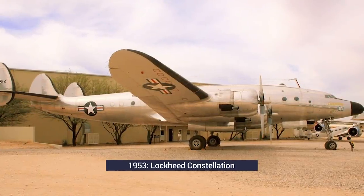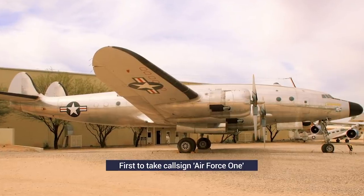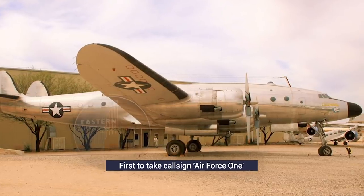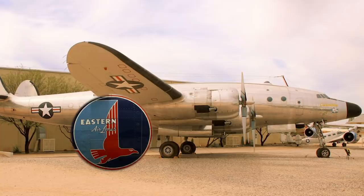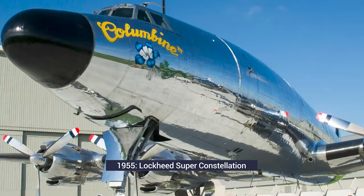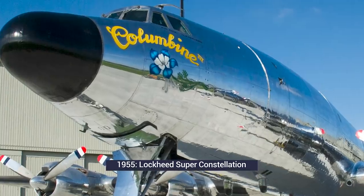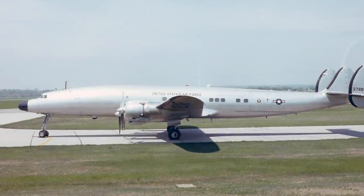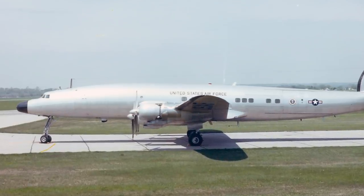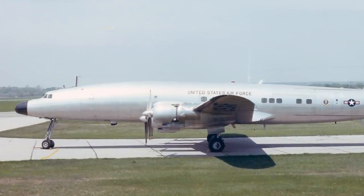Soon after its introduction in January 1953, Columbine-2 became the first aircraft to take the callsign Air Force One. This happened following an incident where Air Force 8610, carrying the President, was confused with commercial flight Eastern Airlines 8610. Columbine-2 was replaced after just two years with Columbine-3, a Lockheed Super Constellation, which went on to fly with Pan American World Airways. It was stored in 1964, but later restored for Eisenhower's 100th birthday celebrations in 1989. It was sold to a private company in 2016, which continues restoration work aiming to restore it to its original appearance.